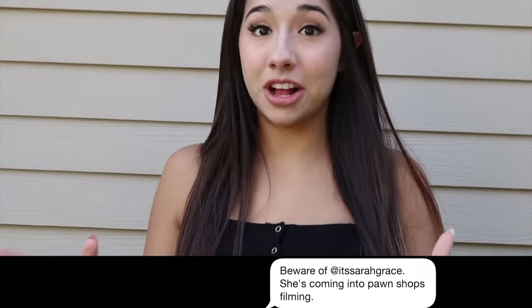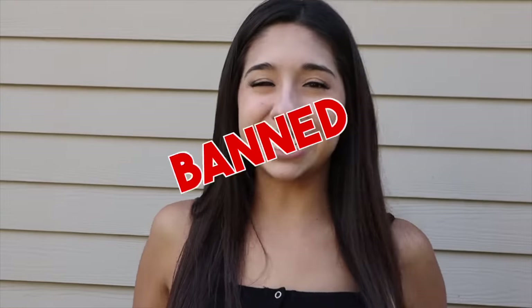Oh my gosh guys, I think we're done — word just got out from all the pawn shops. They're messaging each other saying I'm in there trying to film and they're trying to ban me. So I think this is our last pawn shop video ever and I'm officially banned. But if you guys liked this video, give it a big thumbs up and subscribe, and I'll see you guys next time. Bye!